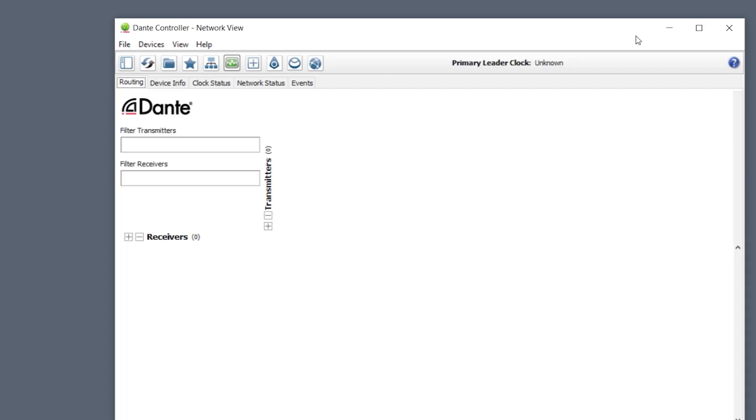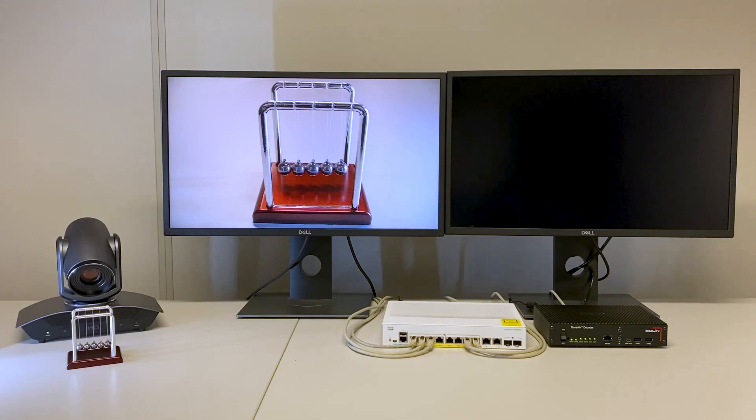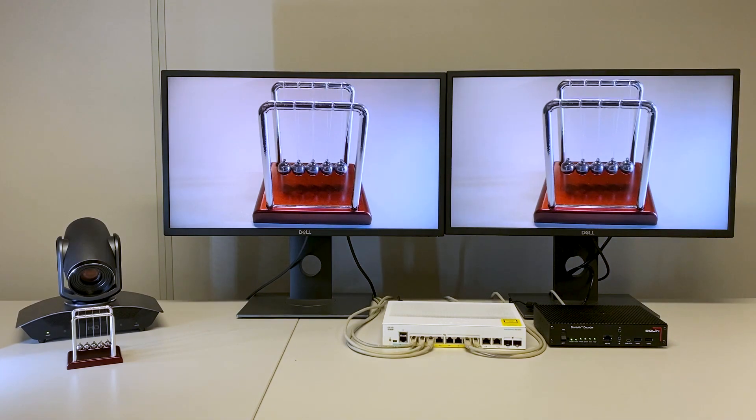As with all Dante devices, Dante AV Ultra will be automatically discovered and synchronized. Patch a Dante AV Ultra camera to a Dante AV Ultra decoder and you will get image flowing immediately. Devices with Dante AV Ultra can send their video and audio channels with perfect time alignment to different endpoints through the network.